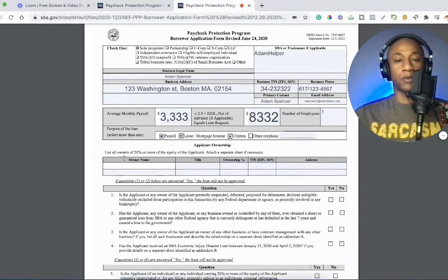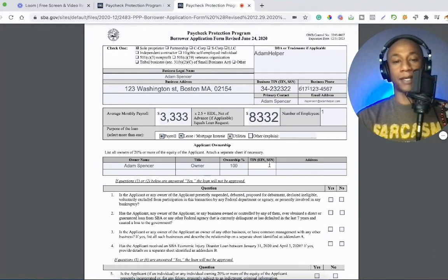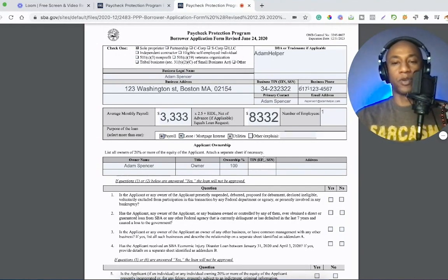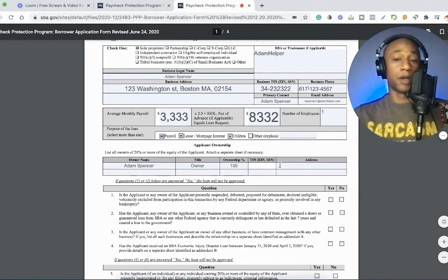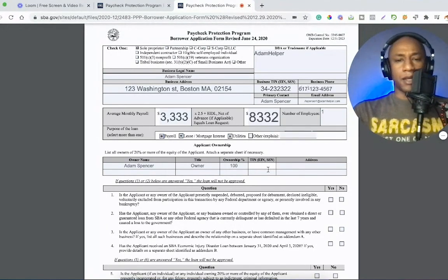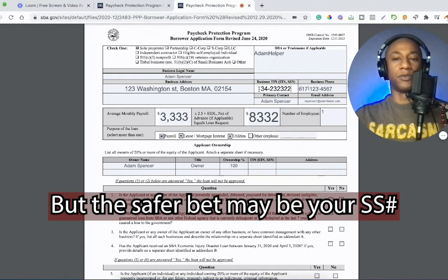Next, you have 'list all owners of 20% or more.' For me, this is just me. You'll put your employee identification number or your social security number. It's interesting that it still lets you put your EIN here — since up top they specifically asked for your business EIN. If you have a DBA and an EIN, you might use that same EIN down here, since for me the EIN is tied to my DBA but it's still connected to me personally, so I think that's why it would be fine to use the same one.